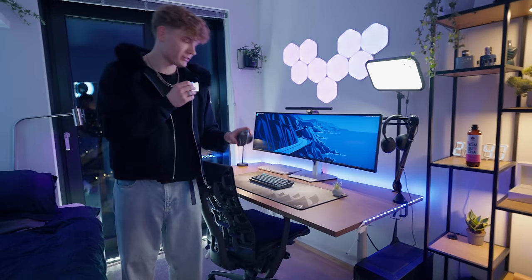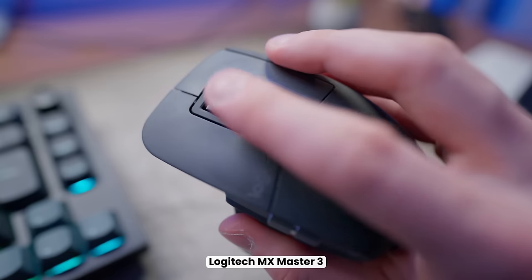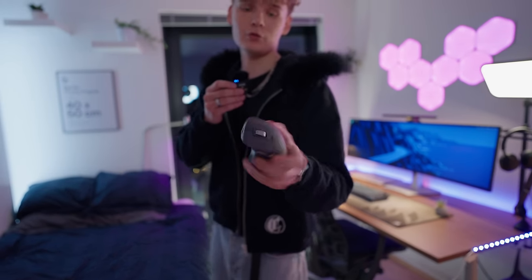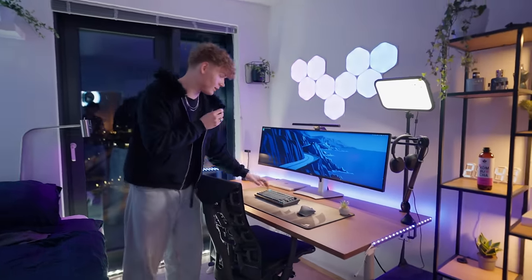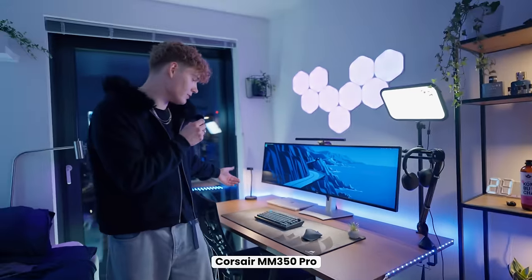My mouse of choice is the Logitech MX Master 3 — basically the go-to software engineer mouse. It has side scroll and infinite scroll on top, so I'd highly recommend it if you're looking for a new mouse, and it's wireless too. One of my main requirements for both the keyboard and mouse was that they had to be wireless — I don't like wires on my desk.